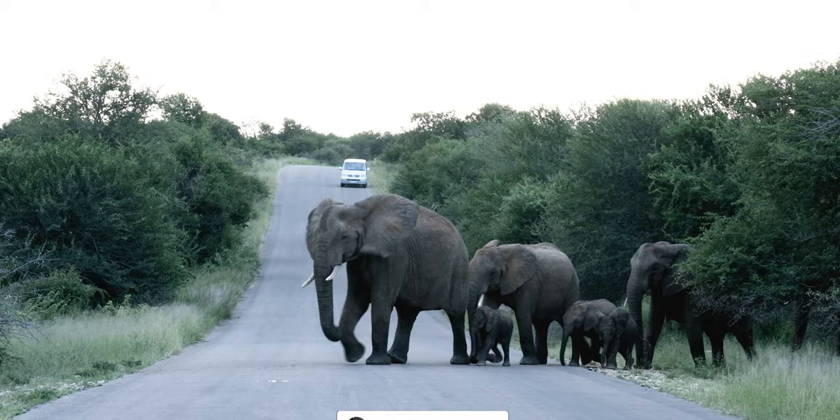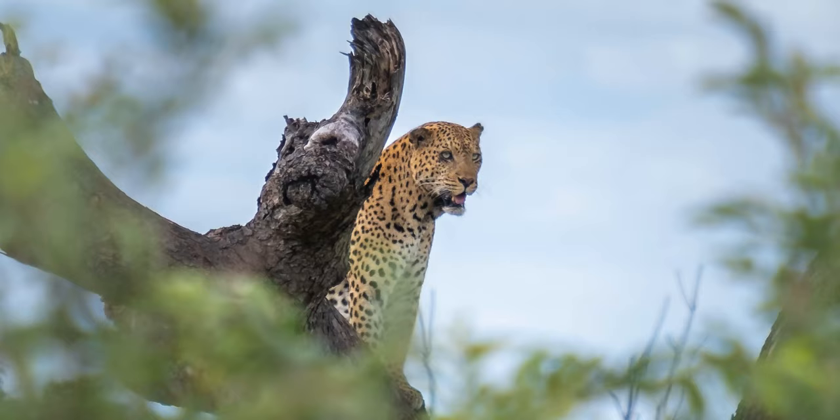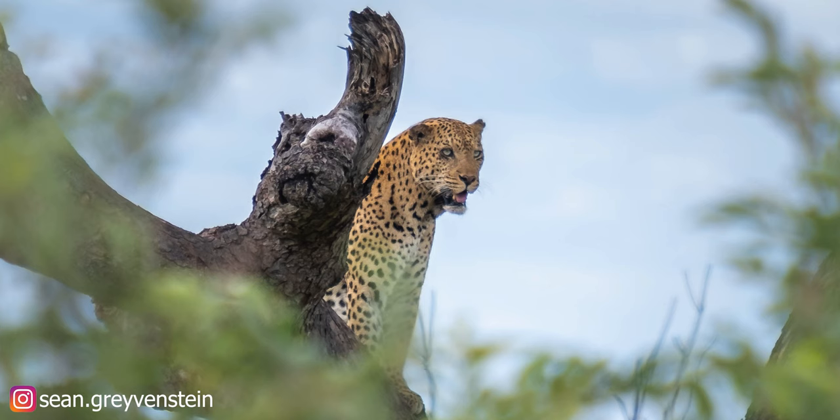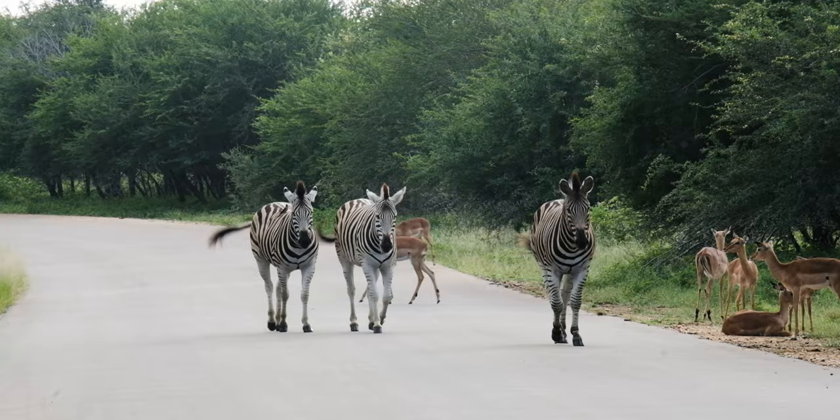Morning guys — we've just woken up, it's like 5:30. The gate opens at 4:30 now in summer. Yesterday we saw some elephants crossing the road, we saw a leopard in a tree, and some really cool stuff, so I'll show you guys that footage.